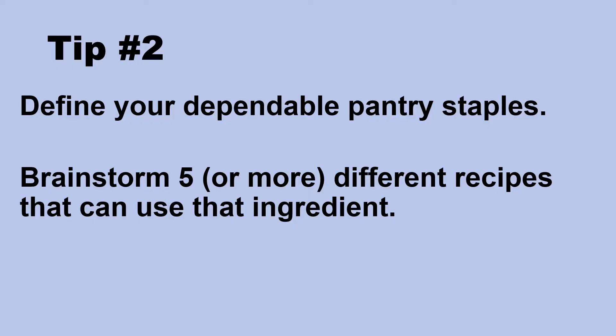Tip number two: define your dependable pantry staples. Brainstorm five different recipes that can use that ingredient. Dependable pantry staples — what are they? They are things that can last long in your pantry, can be used as a base for many dishes, and something that you and your family accept.